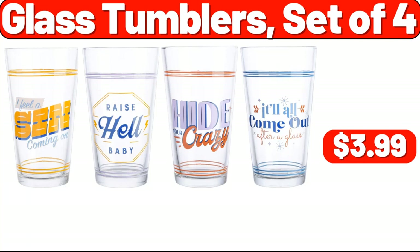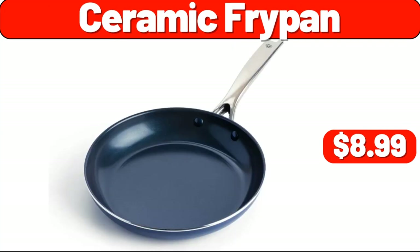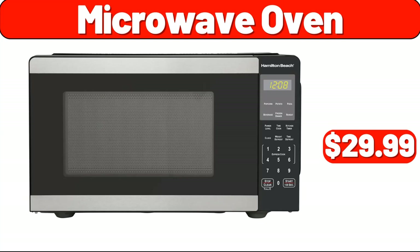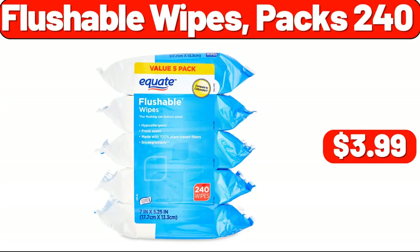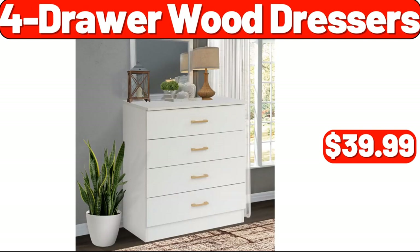Glass Tumblers Set, $3.99. 3-Piece Aluminum Griddle Set, $12.99. Ceramic Fry Pan, $8.99. Microwave Oven, $29.99. Flushable Wipes 240-Pack, $3.99. Robot Vacuum Cleaner, $79.99. 4-Drawer Wood Dresser, $39.99.